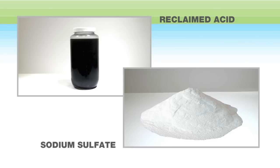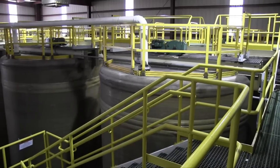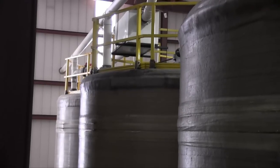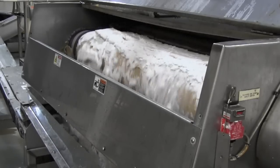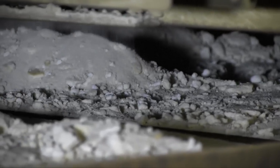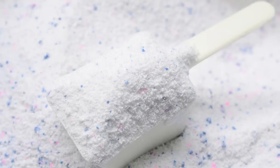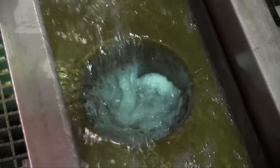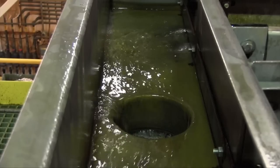Reclaimed acid can be purified for use in new energy storage devices; however, most reclaimed acid is chemically treated and lives on in the form of sodium sulfate. After the acid is neutralized, the sodium sulfate crystals are separated from the liquid through a distillation process and dried through a multi-stage process. The purified sodium sulfate can be sold for use in common household goods such as powdered laundry detergents, or by the glass industry in their refining process.